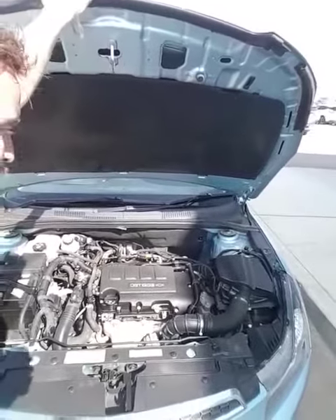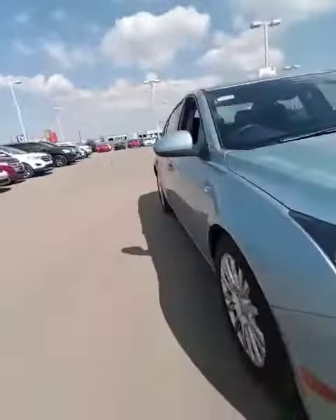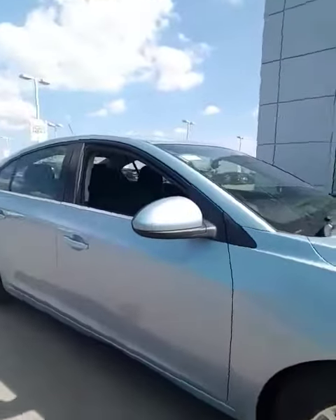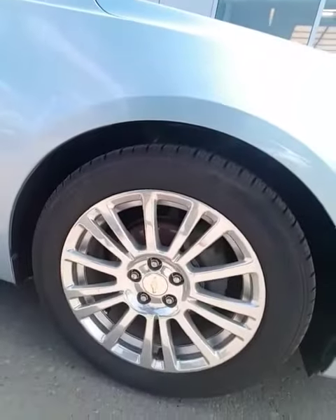The great thing about Chevrolet products is it's very easy to access all the service points — very easy for you to do your maintenance. I just want to quickly give you a walk around on the condition of the vehicle. It's in immaculate shape; I've been combing over it over the last couple of days.